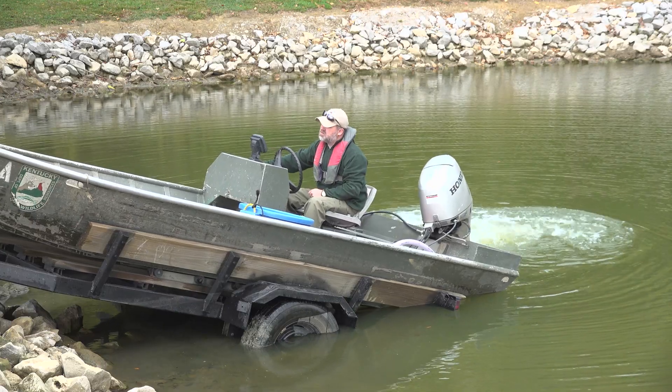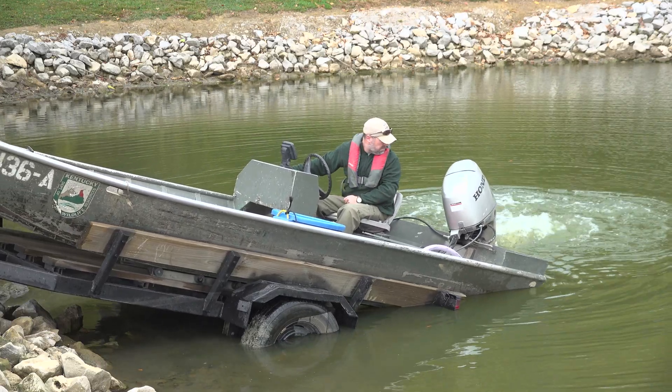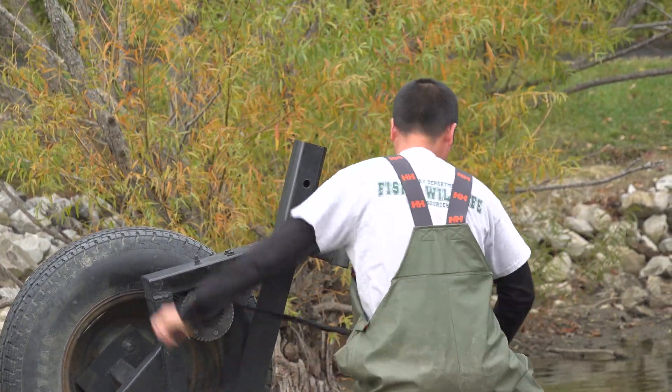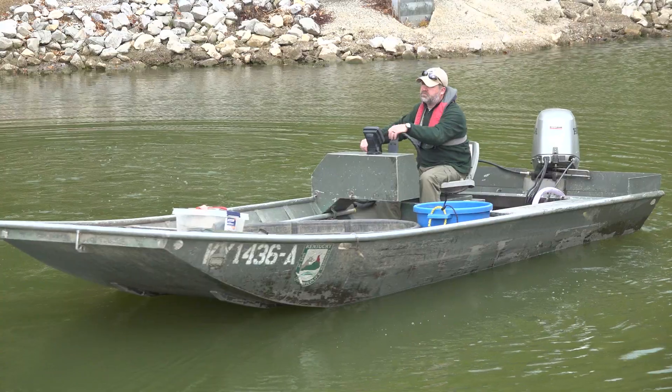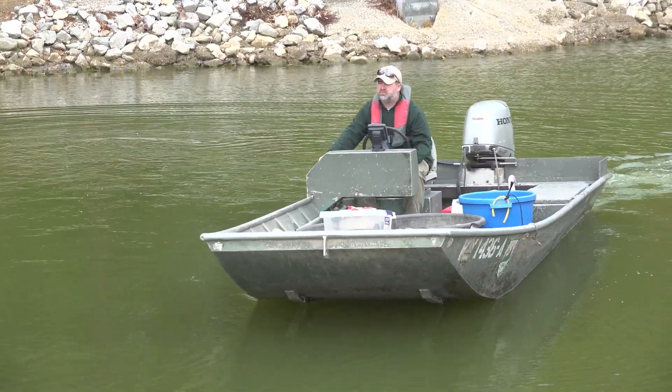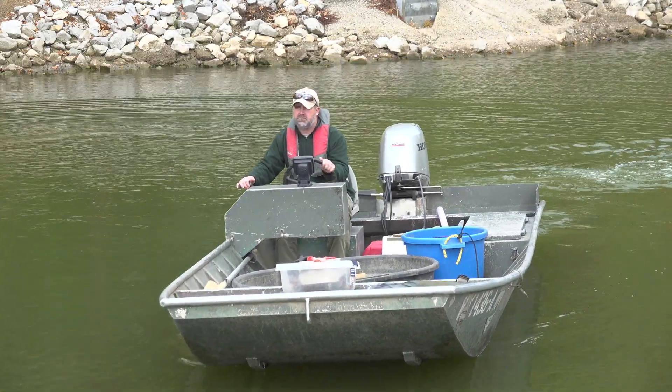I'm Dane Balzman, the Urban Fisheries Biologist for Kentucky Fish and Wildlife. Today we're out at Panther Creek Park Lake in Owensboro. Every two to three years we do fall sampling for catfish populations. In addition to the springtime when we sample bass and bluegill, in the fall we run hoop nets to sample the catfish populations. So we're out here today setting baited hoop nets.